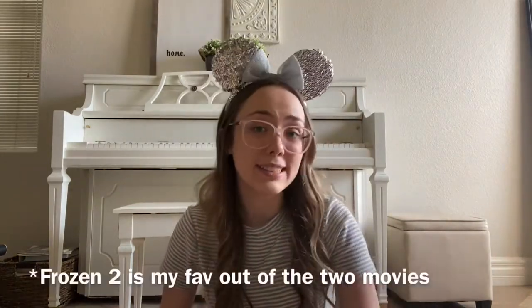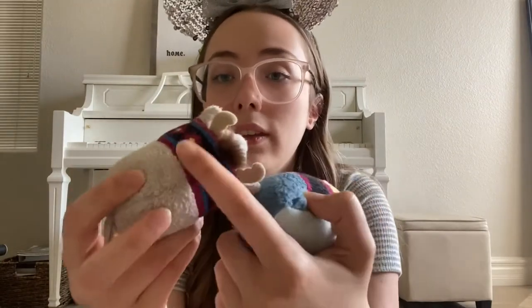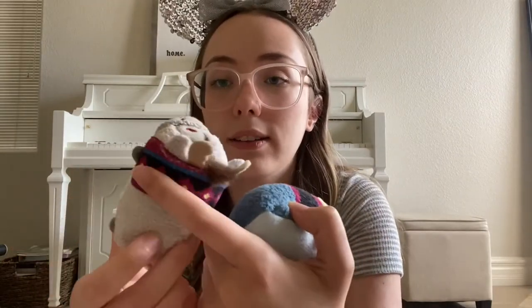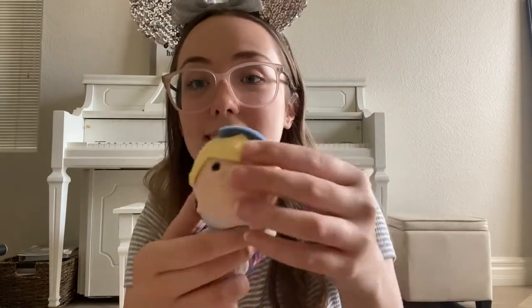Next I'm going to do Frozen — Frozen is my favorite Disney movie ever. First, we have Kristoff and Sven. They have all the detailing on Sven's harness and his little tongue sticking out. And then Kristoff with his little hat. If you haven't watched Frozen 2, you should definitely check it out — Jonathan Groff, who is Kristoff, has a masterpiece in that movie called 'Lost in the Woods.' Go listen to it, you won't regret it.